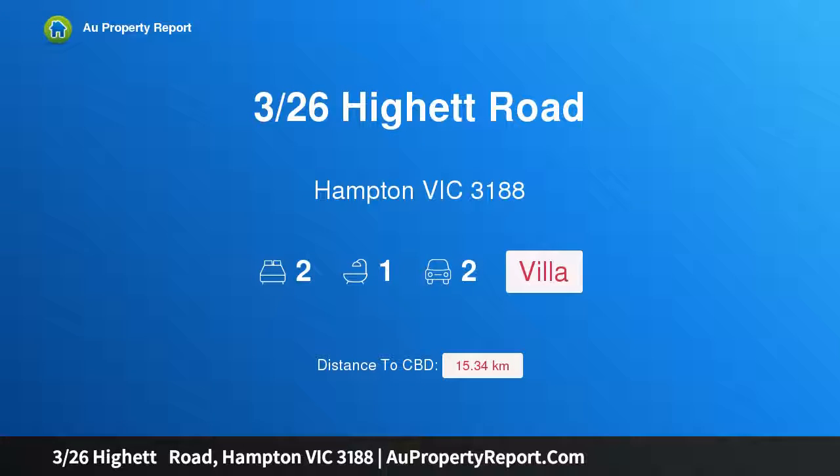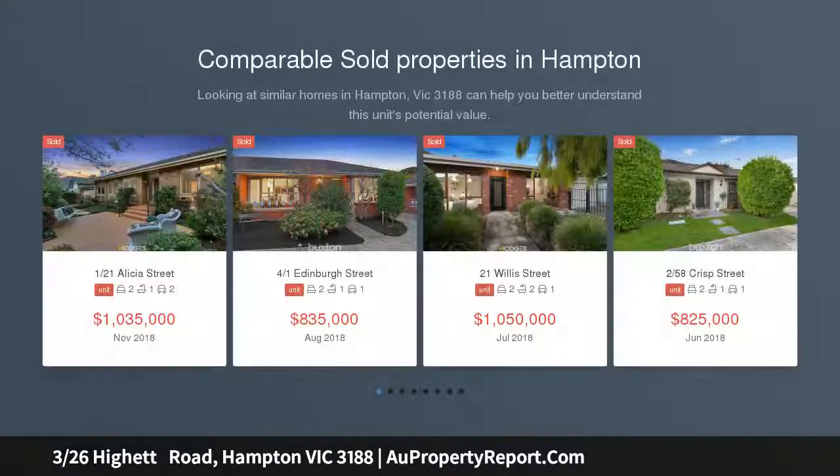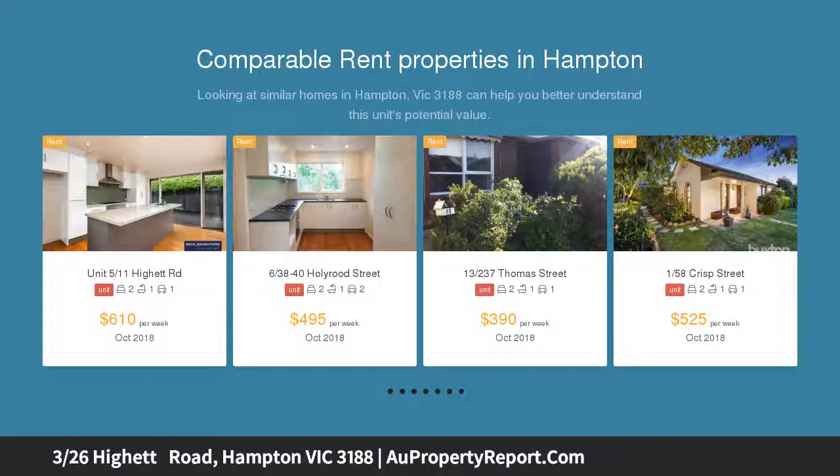I am glad to introduce property 326 Hyatt Road, Hampton, Victoria 3188 — a private slice of courtyard bliss facing a street. Freestanding on its own title, this light-filled two-bedroom villa is a private escape of calm and tranquility.